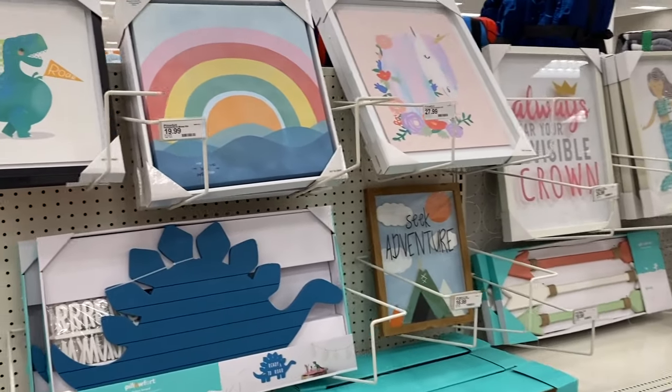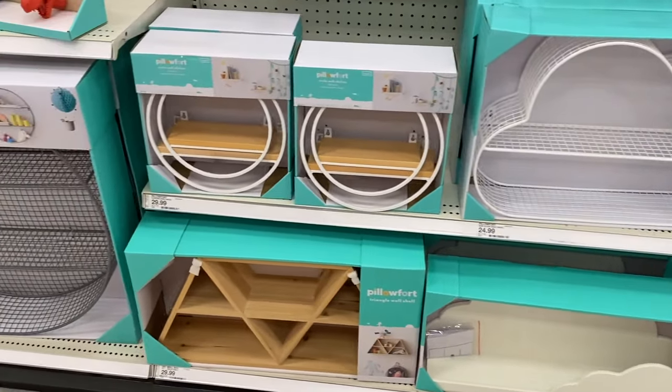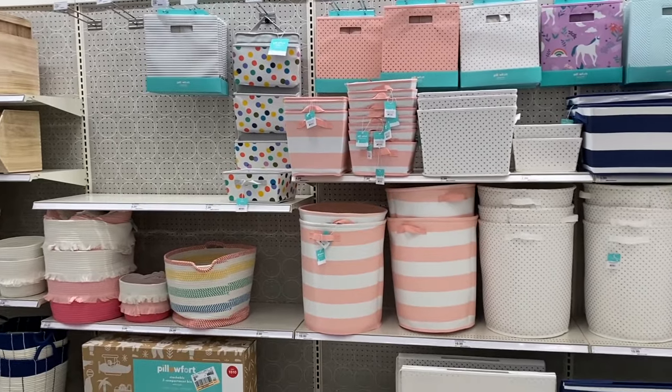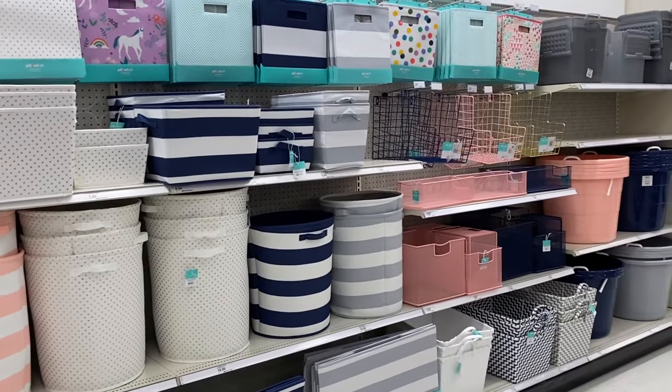This area also has a ton of fun decor. Maybe someday I'll get to that with my kids' rooms, which are pretty bare right now, but I thought I would share this for any of you who may be in decorating mode because they have a lot of neat options to have the perfect big kid room.